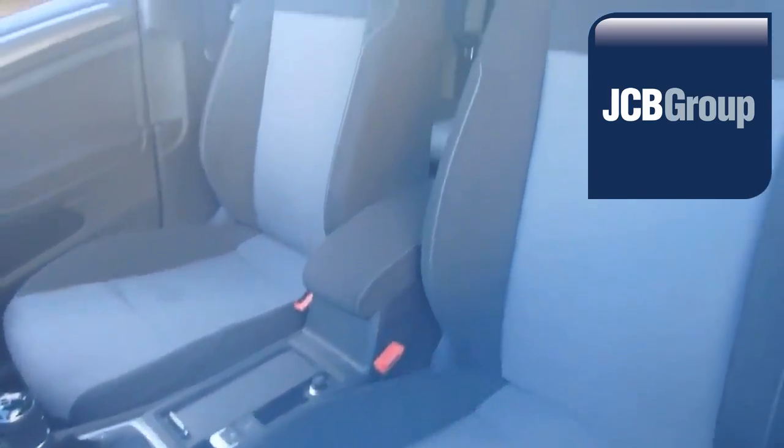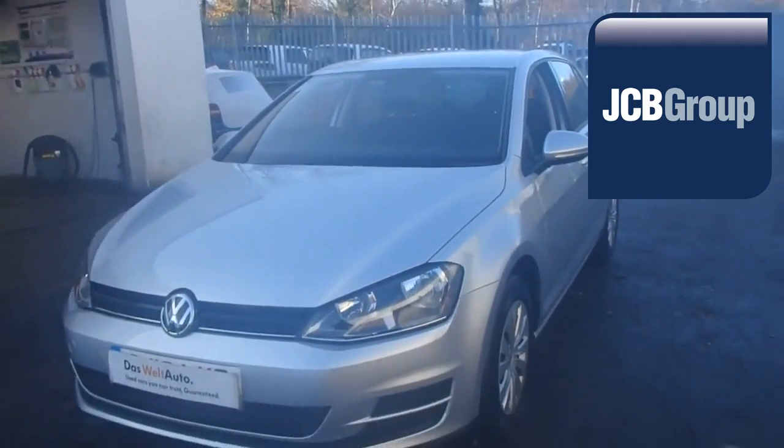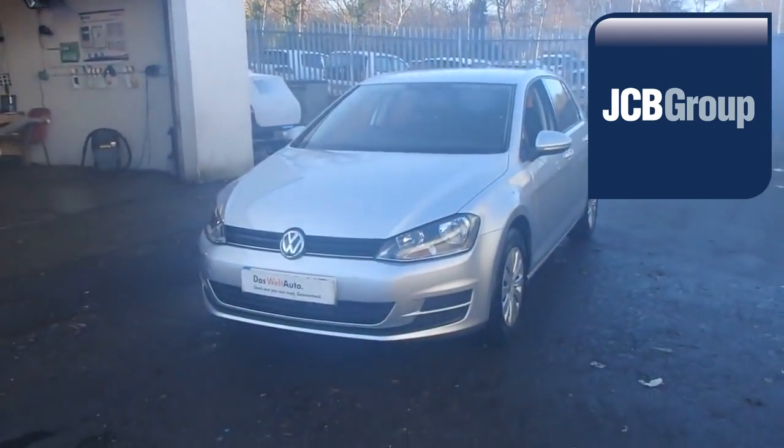To book a test drive for this or any other vehicle, please click the link in the description below. Thanks for watching. There's a Volkswagen for all of us.